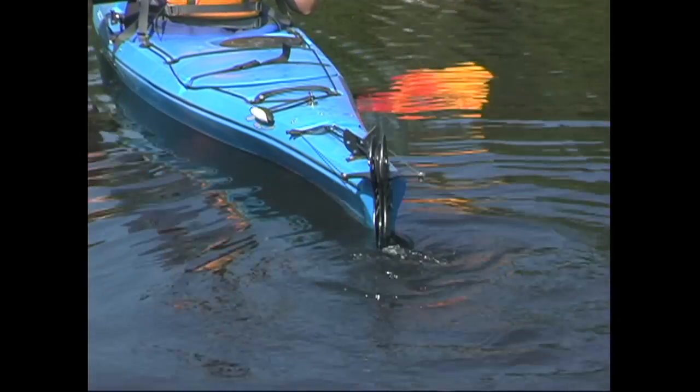Rudders swivel side-to-side in the horizontal plane and are controlled by foot pedals. Skegs simply drop straight into the water and help the boat go straight.